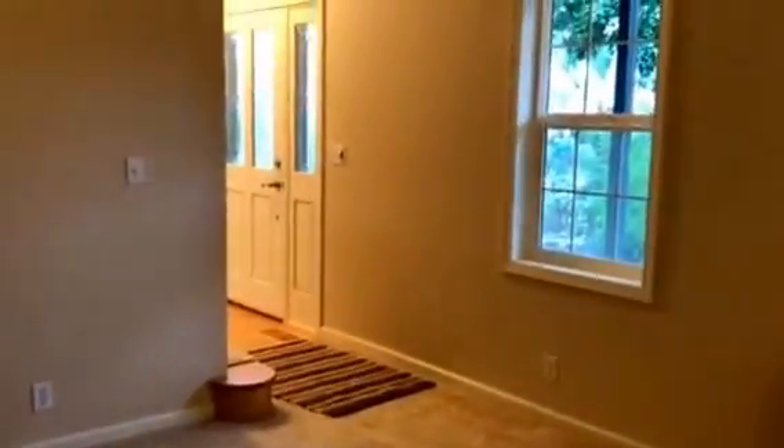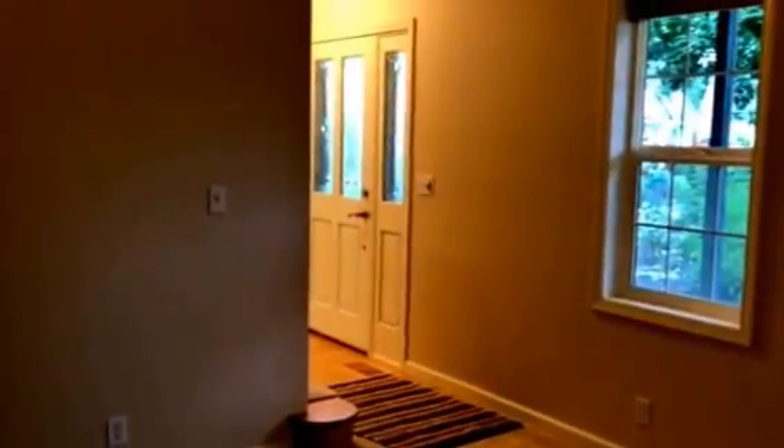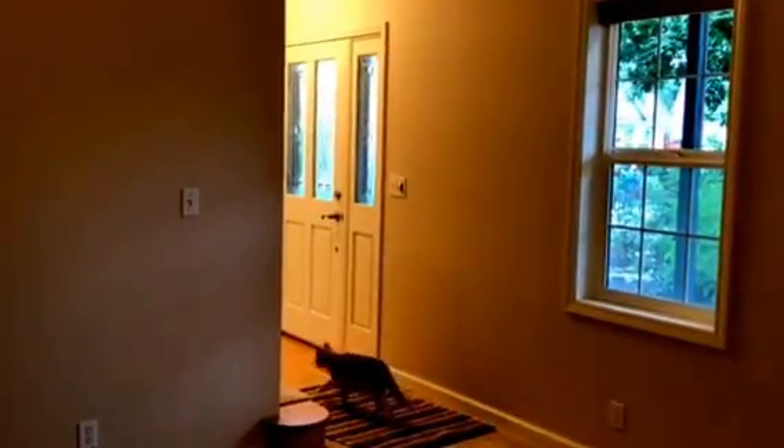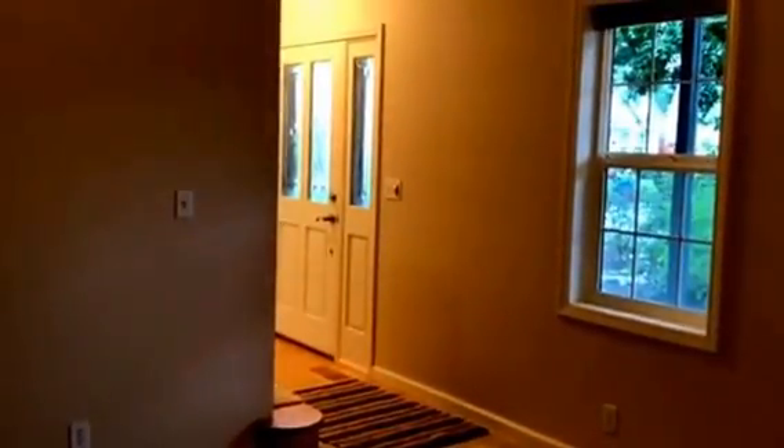Beautiful home. This home is available for rent. If you are interested, you can call the leasing department at 541-687-9090. Thank you.